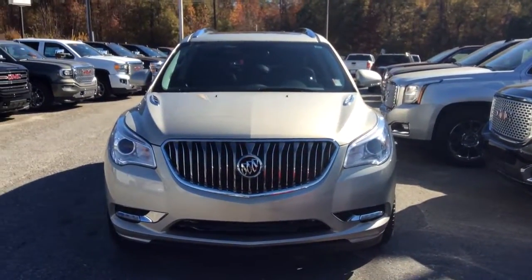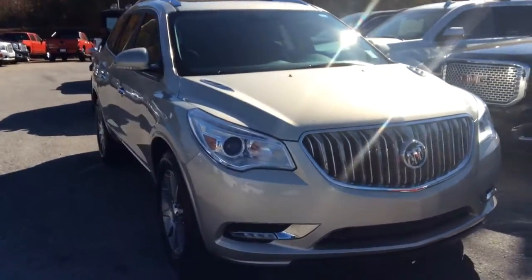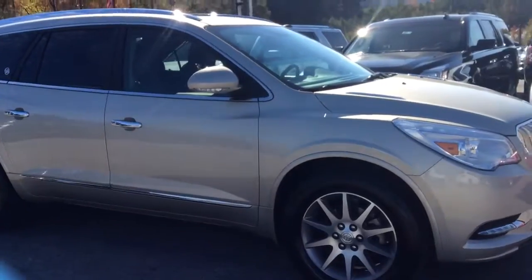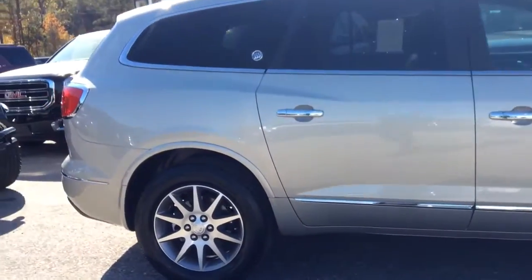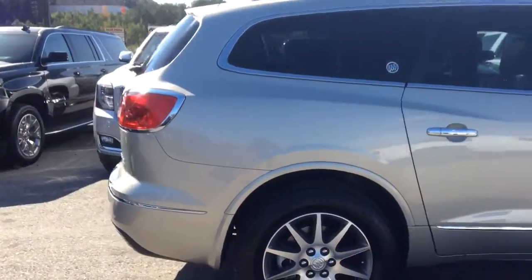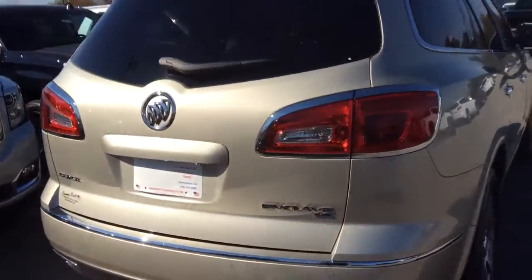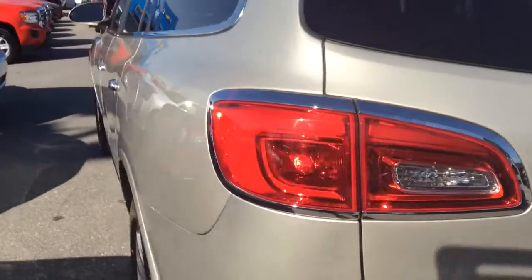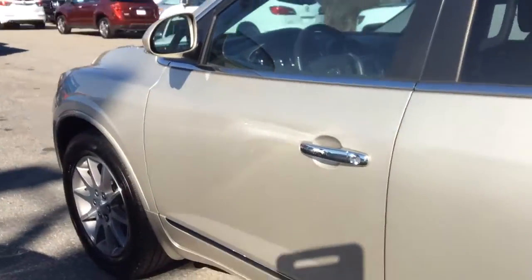Hello Jay, my name is Danielle here at Jim and Brits Chevrolet. Thank you so much for inquiring on the 2015 Buick Enclave. As you can see, we do have this vehicle available — very clean, no scratches, no dents, only got 21,000 miles on it. Still fairly new, needs its second owner, so hopefully that'll be you.